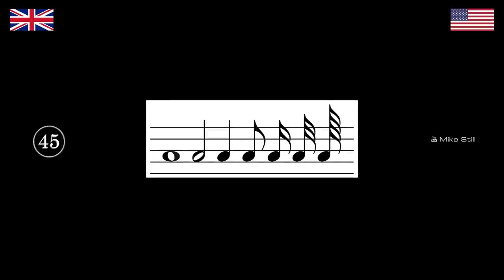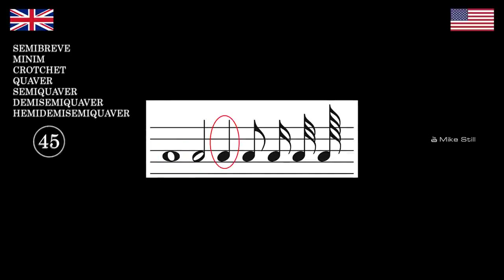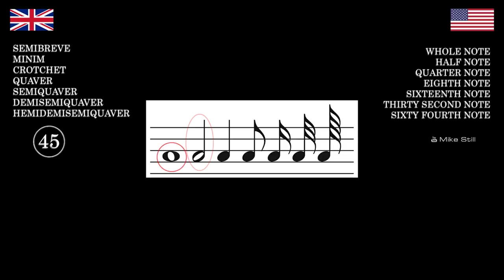One for the musicians — I'd call these semi-breve, minim, crotchet, quaver, semi-quaver, demi-semi-quaver. I would call them whole note, half note, quarter note, eighth note, sixteenth note, thirty-second note, sixty-fourth note. Americans keep things simple, right? Mhm.